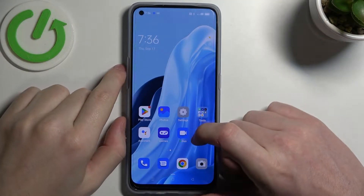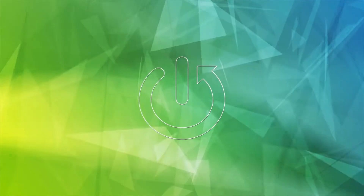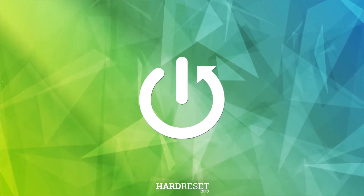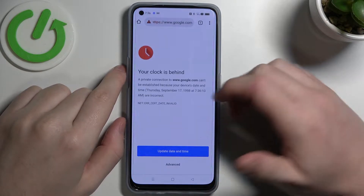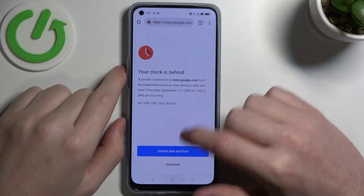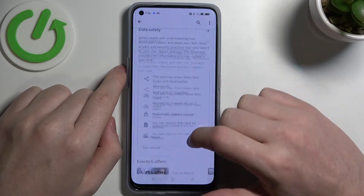Hello! In this video I want to show you how to fix the problem when you have a stable internet connection but you cannot browse Google Chrome or use any other browser, and also Google Play Store on Oppo Find X5 Lite.